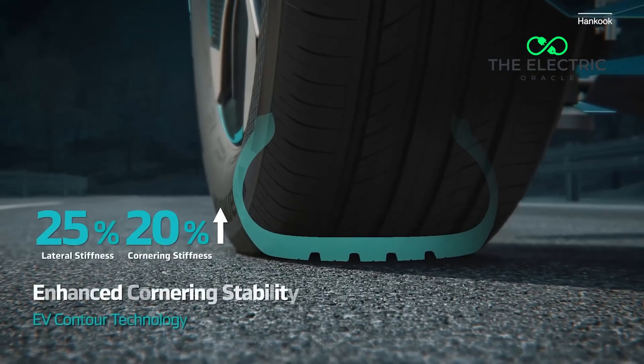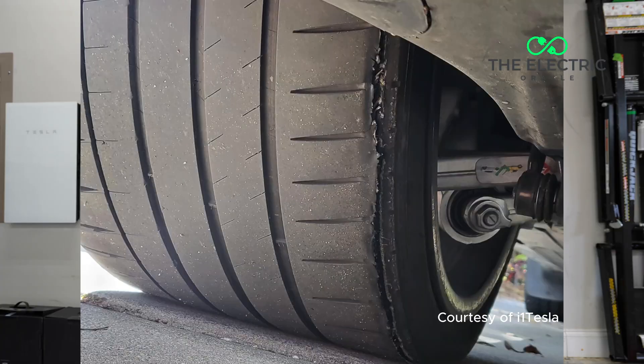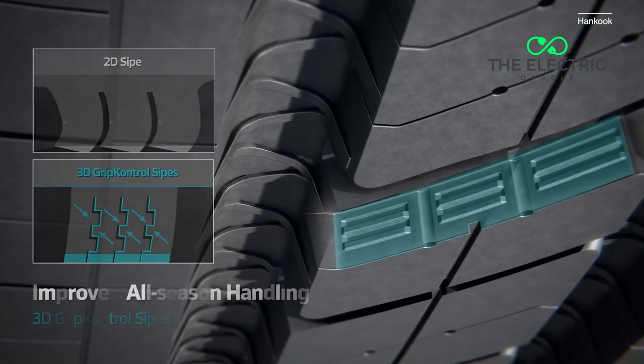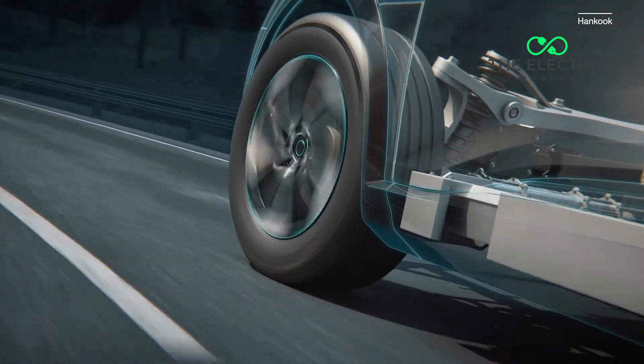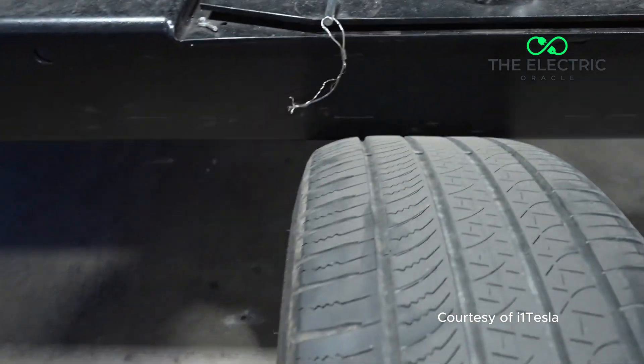But is this just about Tesla's weight and instant torque, or is there something the company isn't telling Tesla owners? The real story might be bigger than just Tesla — it could be a glimpse into the future for all EV owners. Let me show you why this matters for everyone in the electric revolution.